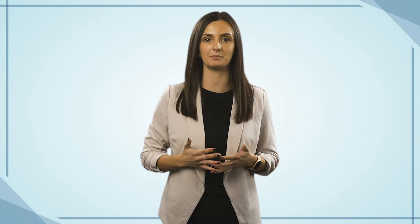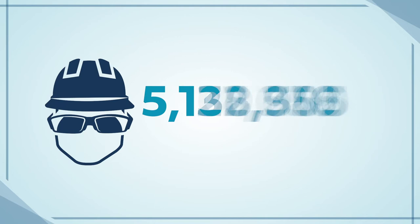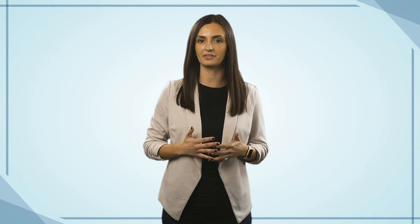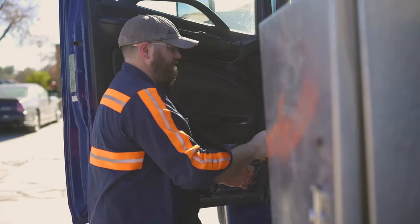According to the CDC, a total of 5.6 million workers are at risk each year for exposure to bloodborne pathogens. Knowing this, it's important to take extra precautions when needed. Universal precautions state that all human blood and bodily fluids are to be treated as if known to be infectious with bloodborne pathogens to reduce the risk of exposure.